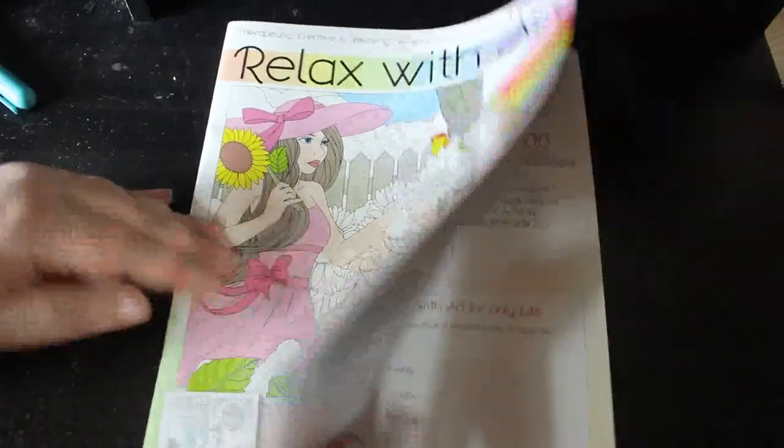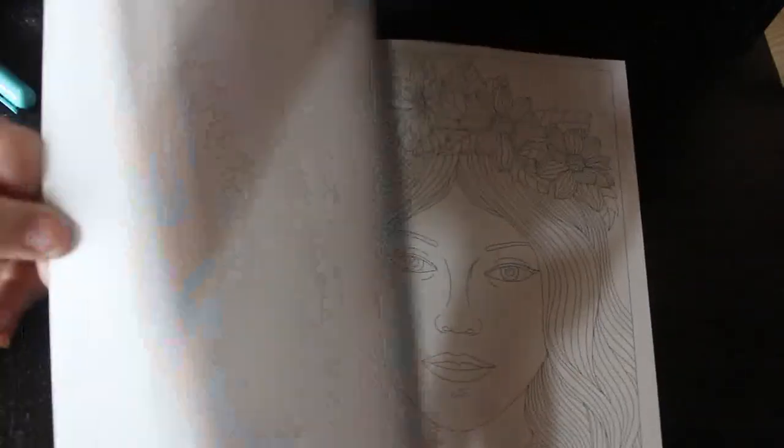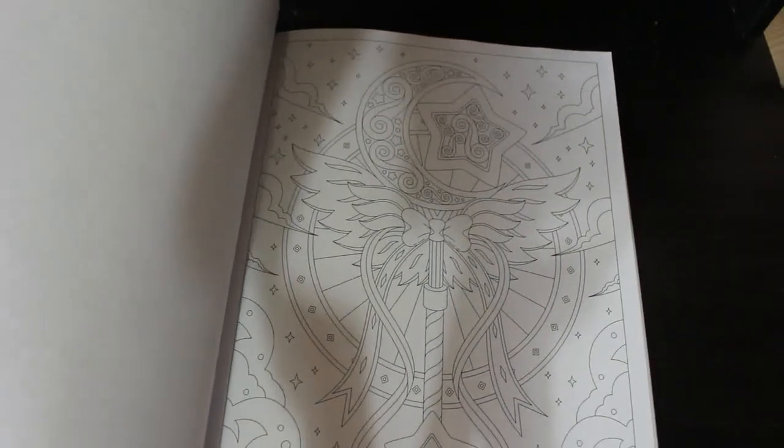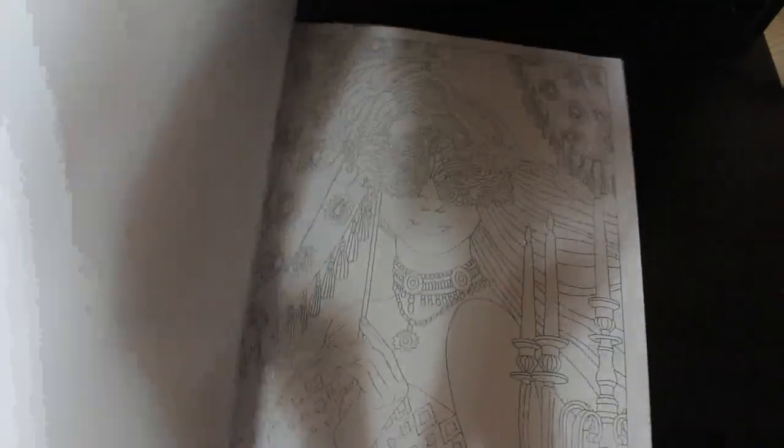Relax With Arts issue 103 is here. I pick these up when I go to the supermarket. It's quite cute — just various pictures of different things for everybody: people, places, patterns. They do a bit of a mixture.